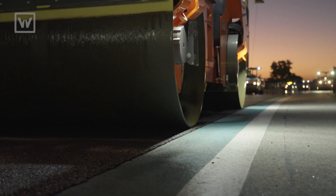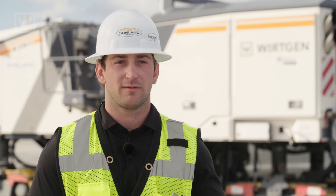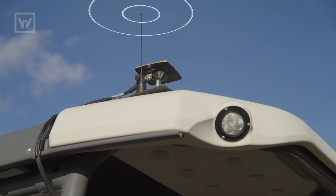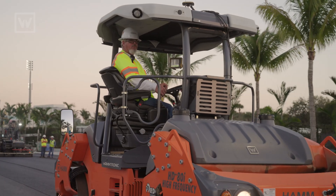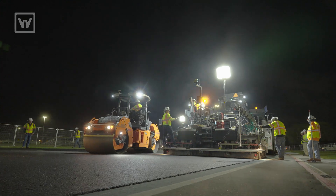Not only is intelligent compaction used for quality, it's also used for training purposes to run through different types of scenarios that could be more effective or what we can do better on the next one. We sit with our roller operators in the office and we can show them where this was a fault or why this happened and kind of talk through it and work it out.